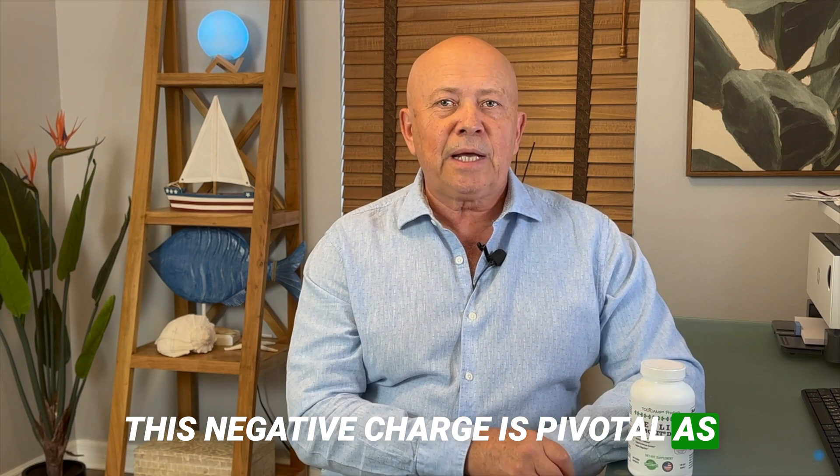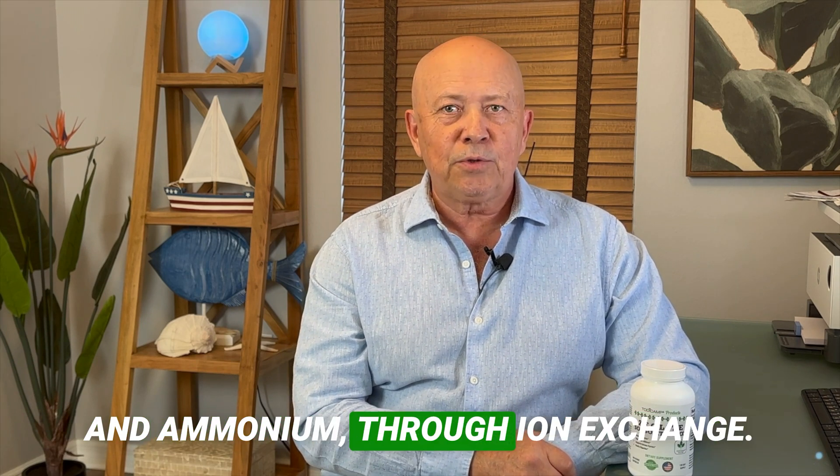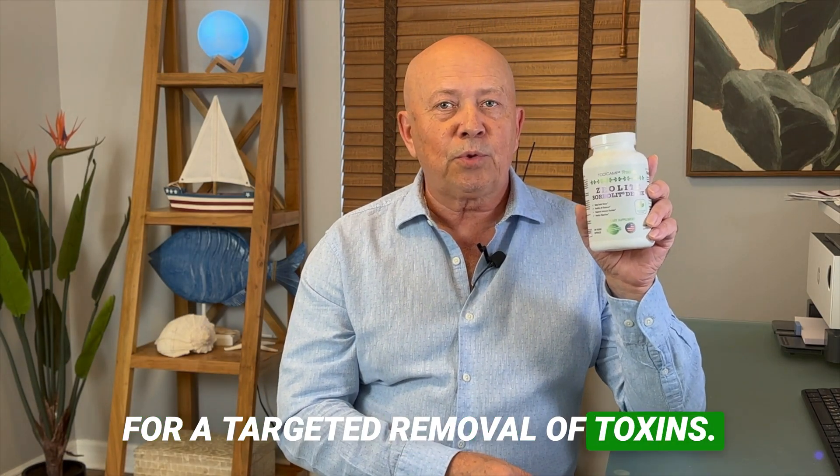This negative charge is pivotal as it attracts and binds positively charged ions, such as heavy metals and ammonium, through ion exchange. Importantly, the specificity of these interactions ensures that essential minerals necessary for human physiology are not depleted, allowing for a targeted removal of toxins.